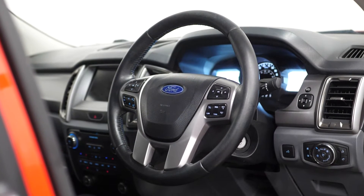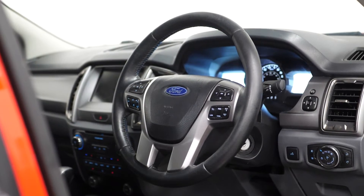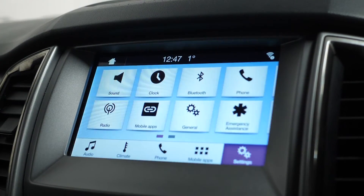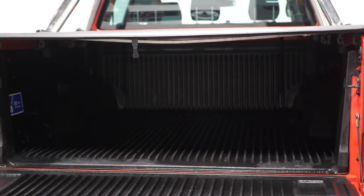Moving on to more of the interior, this car comes with a multifunction steering wheel, the AV radio, Bluetooth, cruise control, climate control, and plenty of boot space.